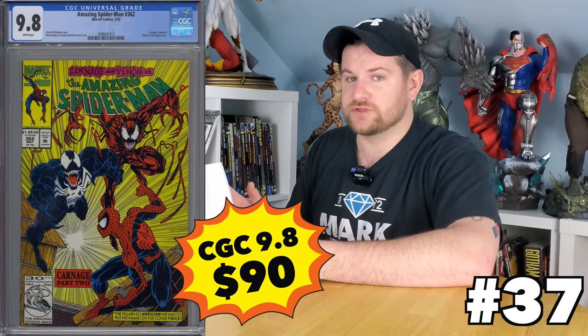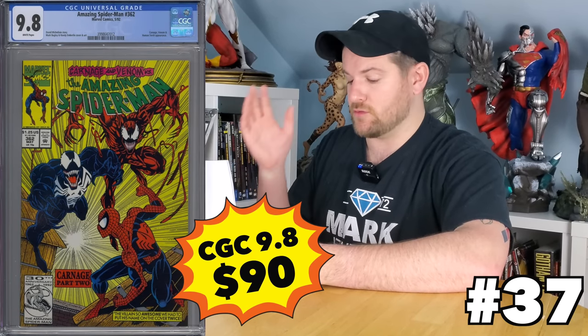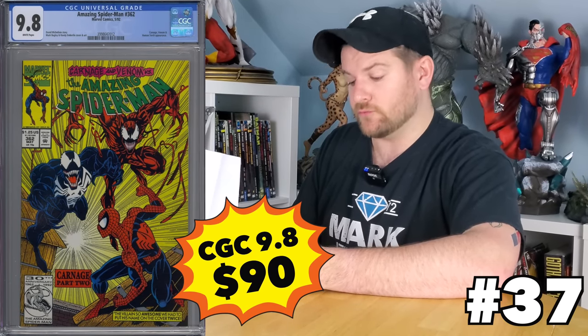Amazing Spider-Man 363 is the third appearance of Carnage. Carnage books are at their lowest possible points — it's a good time to pick it up. 80 bucks for that awesome Bagley cover. Amazing Spider-Man 362, which is the second appearance of Carnage and another amazing Bagley cover, is just a little bit more at 90 bucks. I never thought I'd see those at $100 or less — so that is a really, really, really good buy.